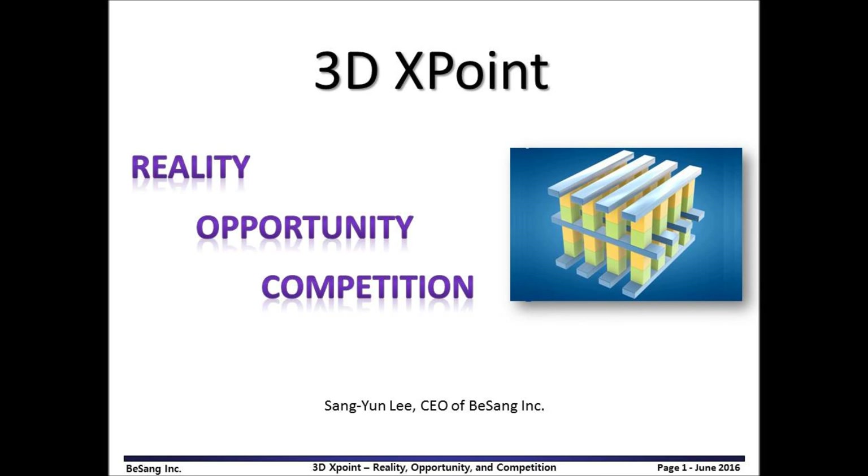Hello, my name is Sang-yeon Lee, CEO of Vseng Inc. Today, I'd like to discuss about 3DxPoint: Reality, Opportunity, and Competition.